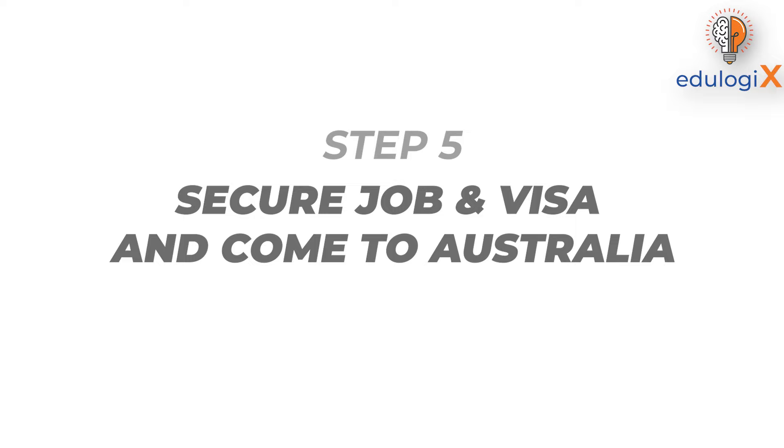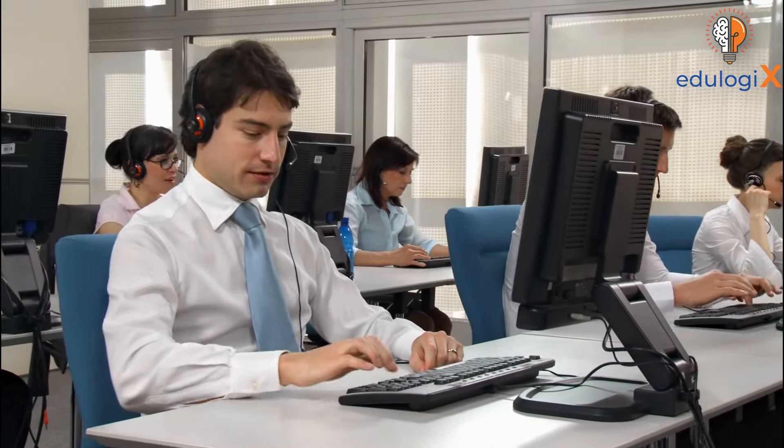Step five is securing the job and visa and coming to Australia to start your nursing career. If you have received a job offer and your employer is happy to sponsor you, all employers will provide you with a registered migration agent who will help you sort out all your documents and assist with your visa application. They will assist not only with your application but also with family visas. If you already have permanent residency, you don't have to worry about this step and can apply to all jobs and start work.